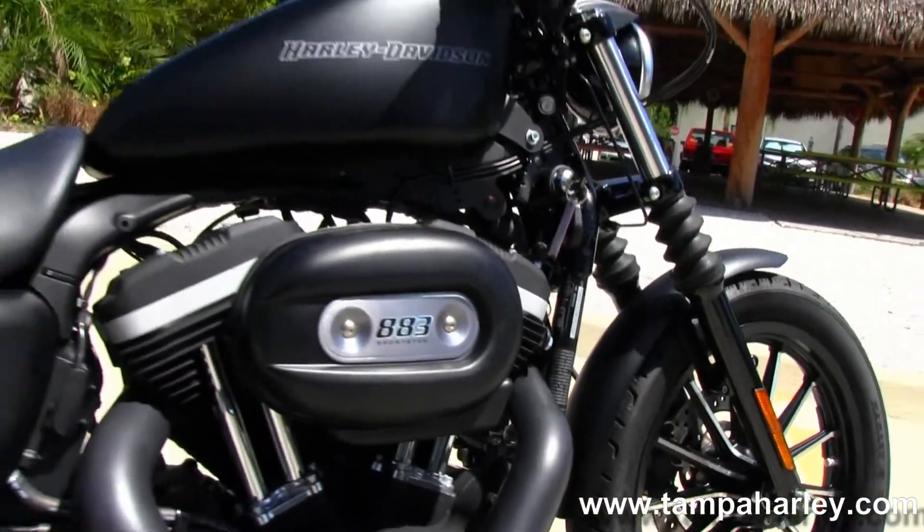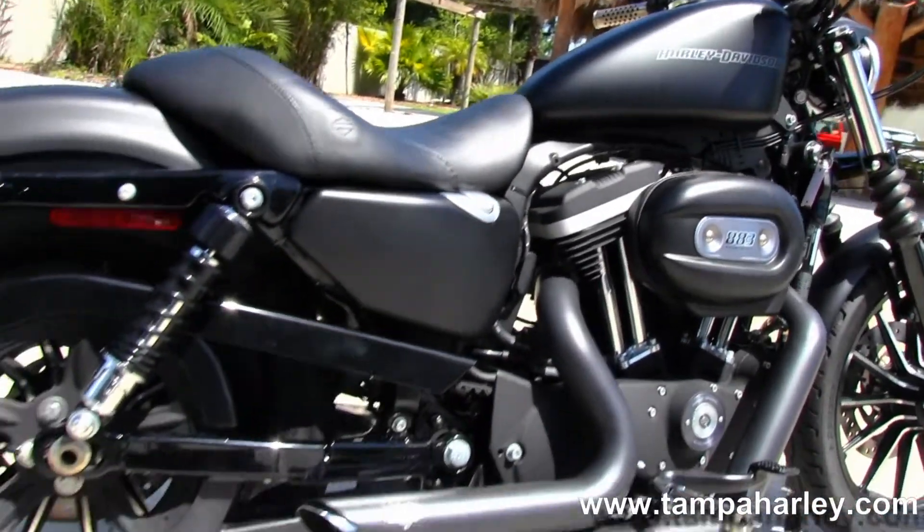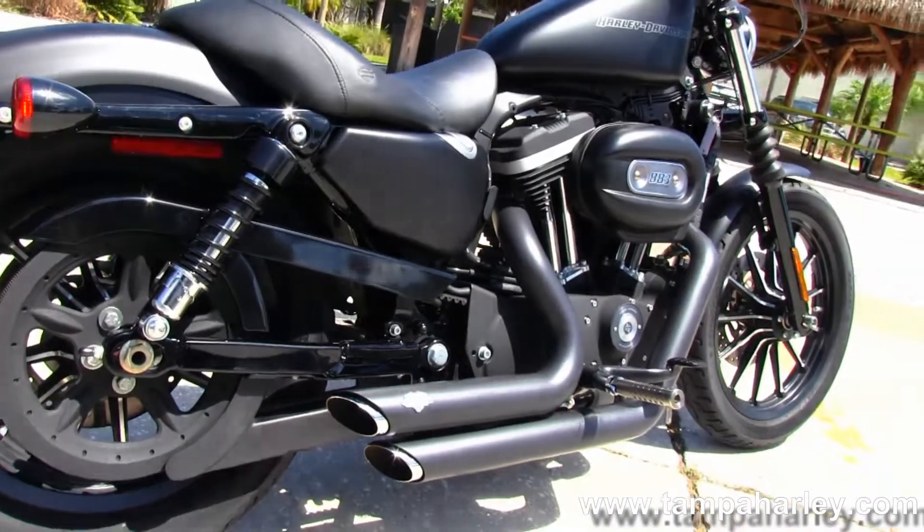Then we head on back to the 883cc engine with 5 speed transmission. We have the Vance & Hines Shorty blacked out exhaust.